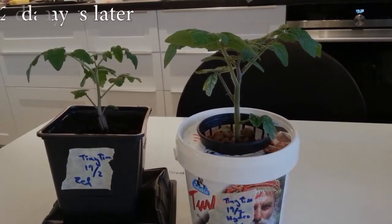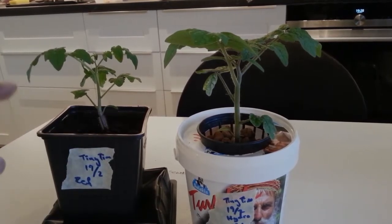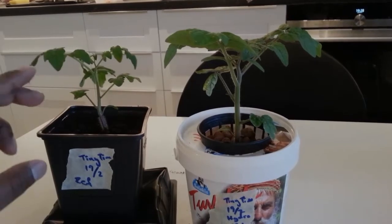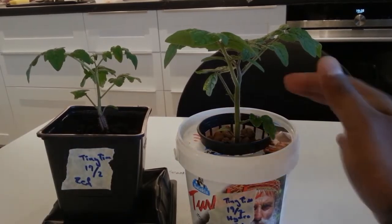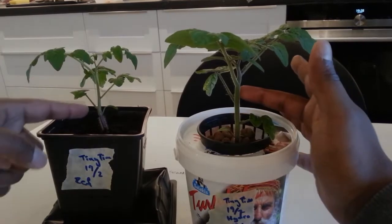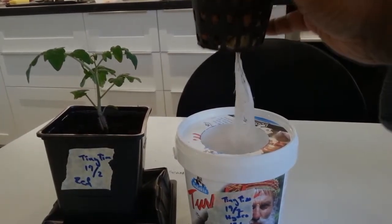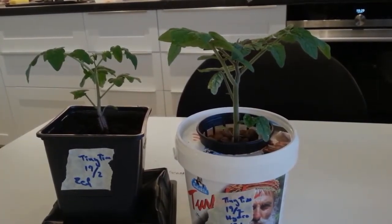It has now been 12 days since I planted the tomatoes in the hydro and in the soil. And as you can see, the one in hydro has started to outgrow the one in the soil, even though the one in the soil from the beginning was a little bit bigger than the one in the hydro. You can also see that the stem is thicker than the one in the soil and the root system has also started to develop very nicely, which stands in the water and just sucks up all the nutrients. I will make another update in a week or so and we'll see the results.